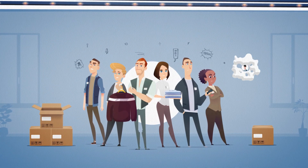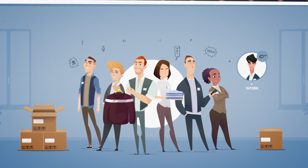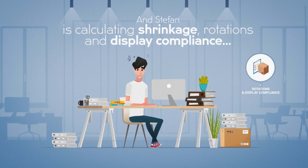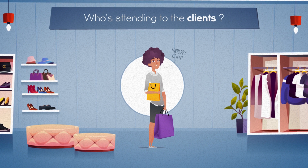And where is Stefan? You know, the intern with an MBA? Oh right! He's monitoring shrinkage, calculating item rotations, and checking display compliance. Well now, who's attending to the clients?